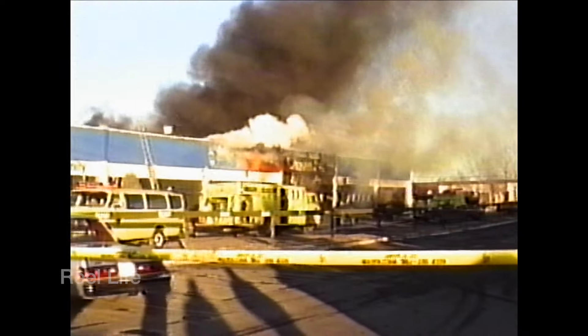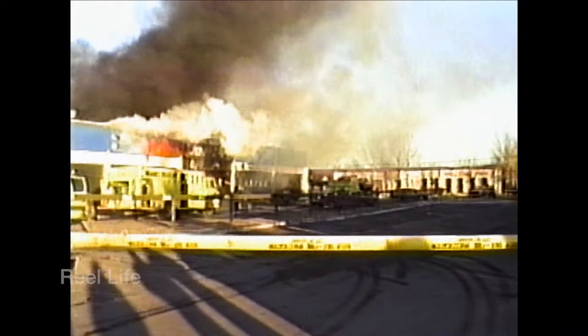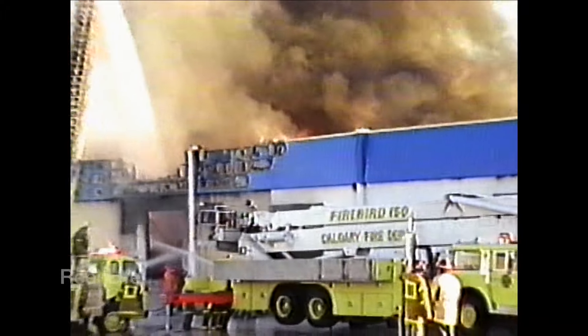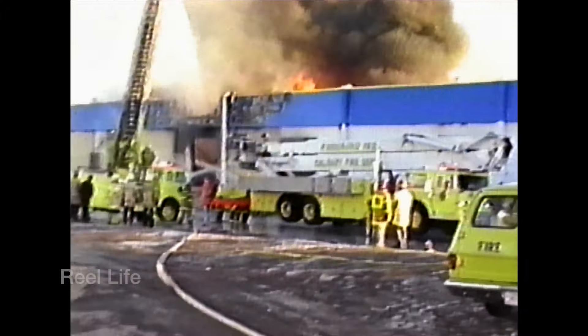Fire erupted at the Cloverdale Paints retail outlet in a strip mall just east of McLeod Trail. The store was located somewhere along 3rd Street Southwest, now the location of the Home Depot and Staples, or possibly Chinook Crossing on 1A Street Southwest.